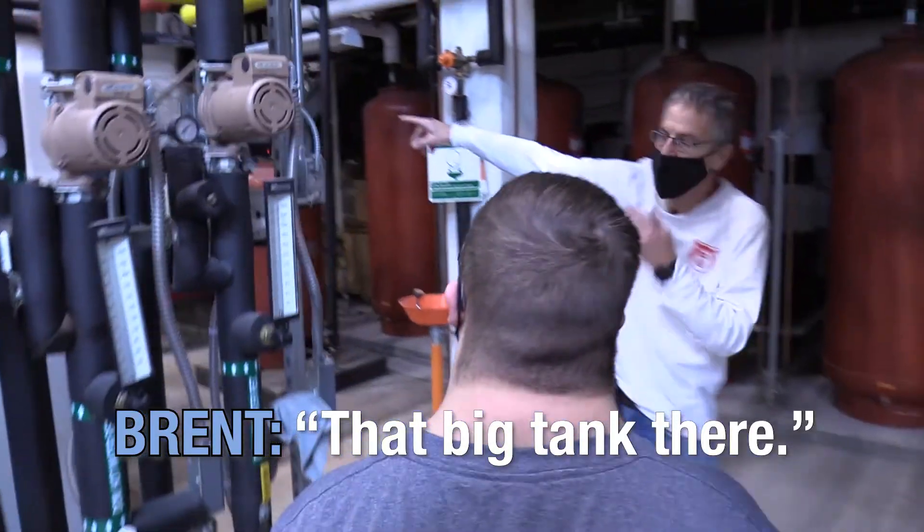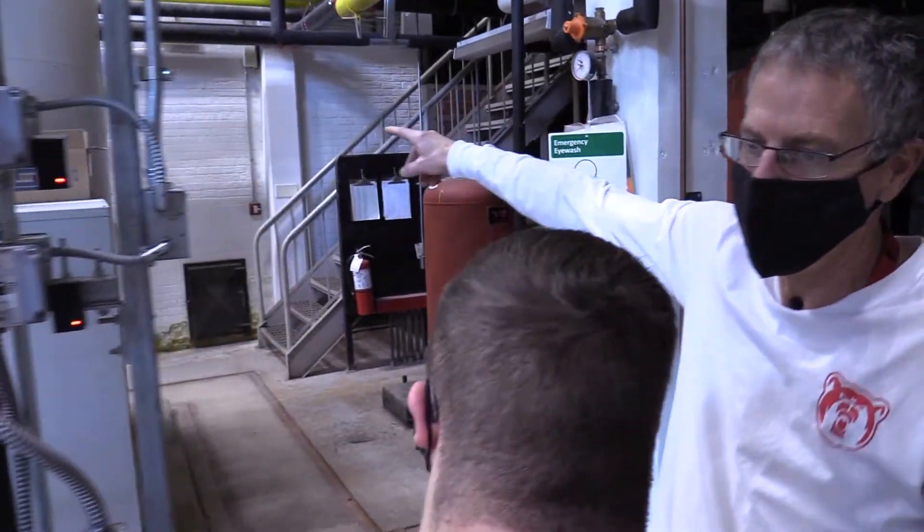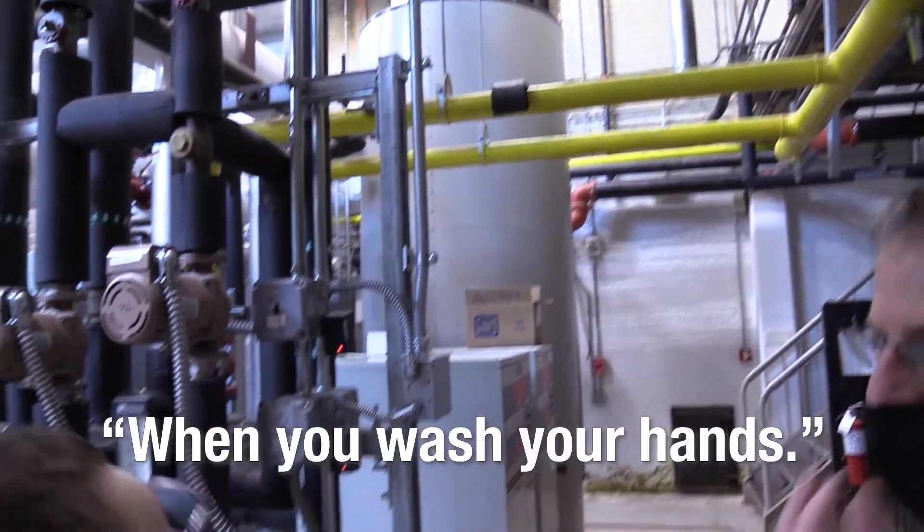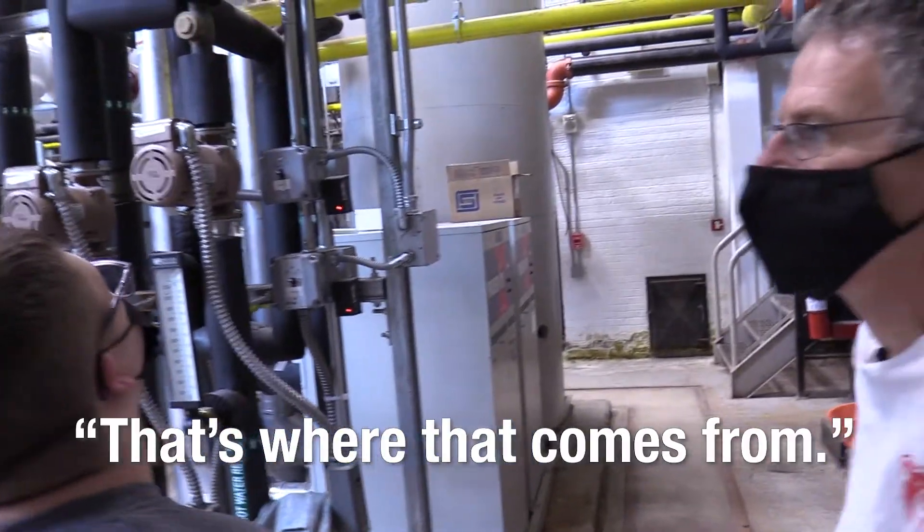That big tank there, that's our water heater. That heats the water. Whoa. When you wash your hands and get warm water, that's where that comes from.